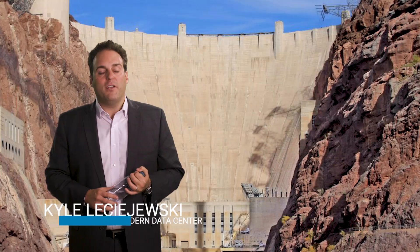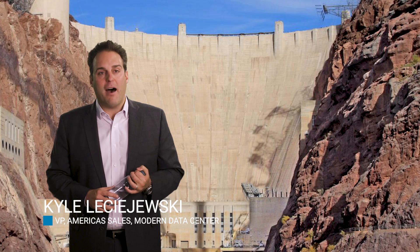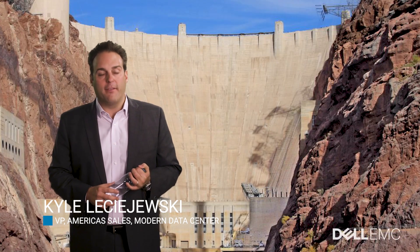Hello, my name is Kyle Lajeski and I'm coming to you live from the Hoover Dam, one of the modern marvels of architecture and engineering in the United States.